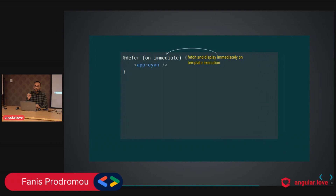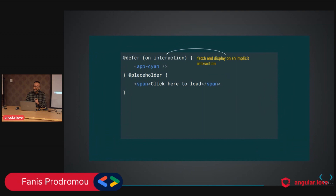Another action is `immediate`. What we are saying is that during template execution, Angular will immediately fetch and display the content.